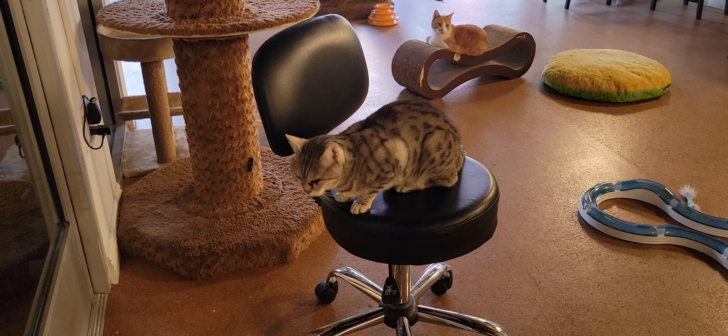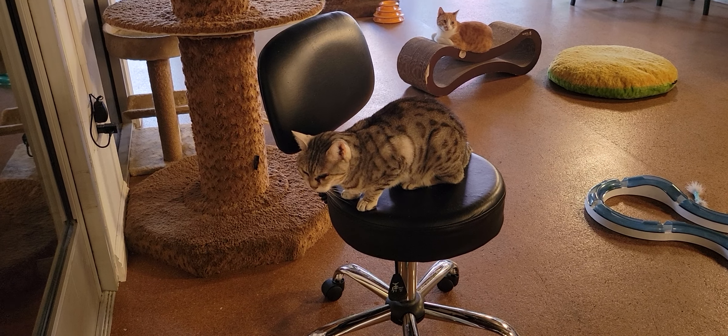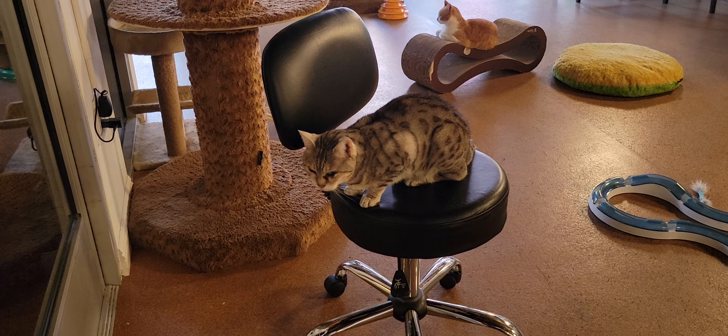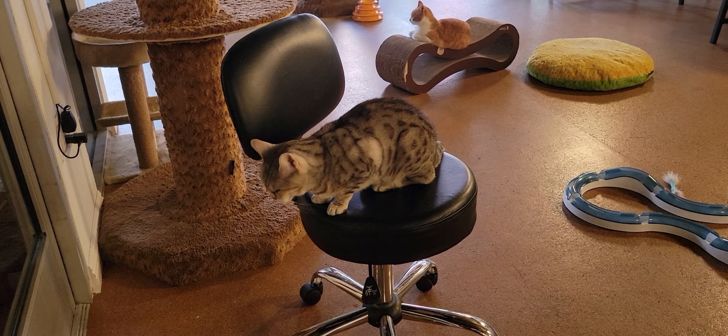Let's start off here with Jaycee. Jaycee is one of our two resident cats. She is a 13-year-old Silver Bengal cat, and she usually has a lot to say. She's been talking quite a bit this morning.